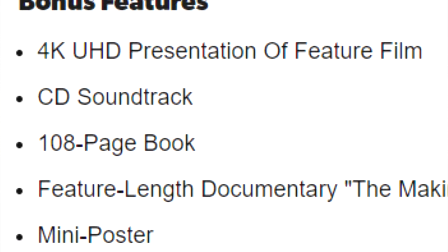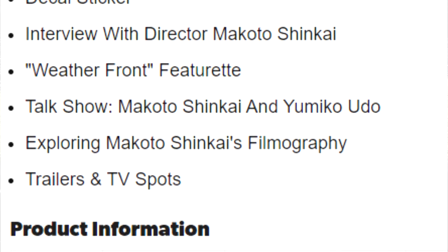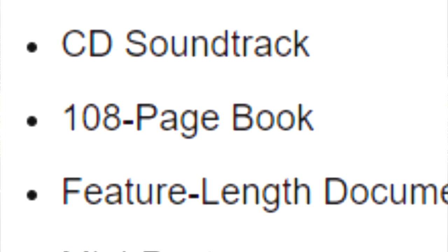It includes the 4K Ultra HD and the Blu-ray of the film, plus hours of bonus features. The CD soundtrack, a 104-page book, and a poster and decal sticker.